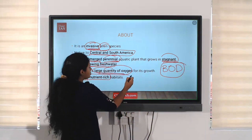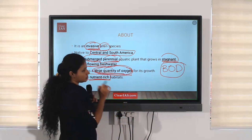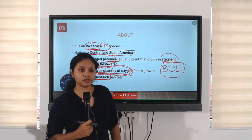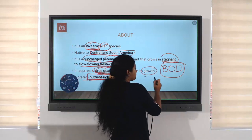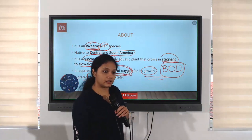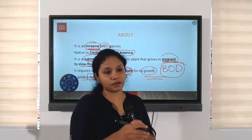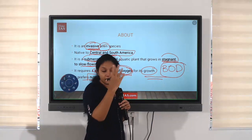This plant also needs a large quantity of oxygen — that is another problem. They are also found in nutrient-rich habitats. So, what will be the impacts on the environment? If this plant takes all the oxygen present in the water, other plants, fishes, and organisms present in it cannot live, ultimately resulting in death and destruction of those organisms. Habitat change will occur for them — that is the major environmental impact.